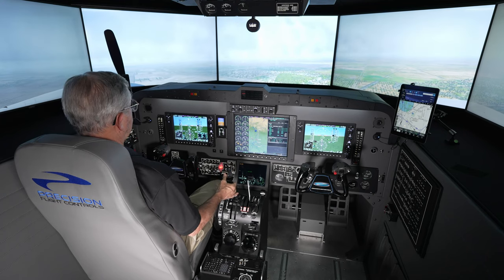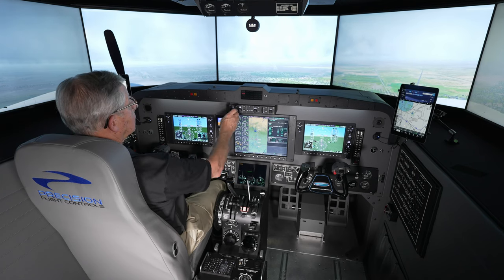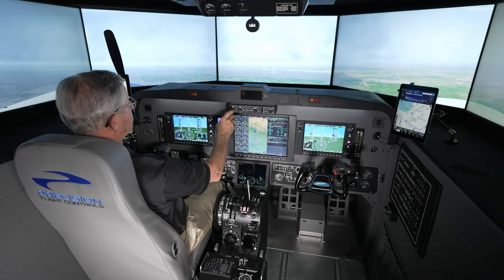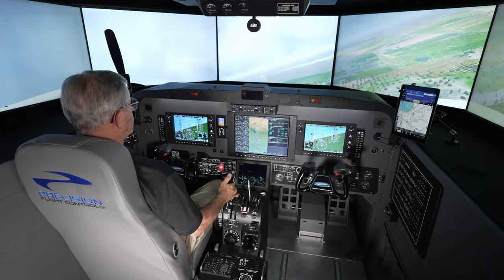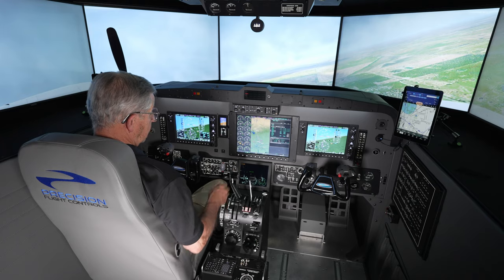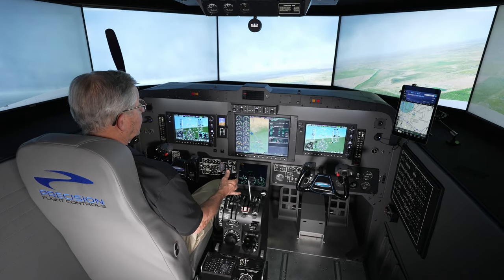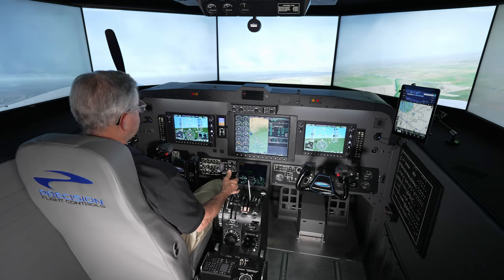Runway now in sight as we break out at 12 o'clock. We'll start heading for the offset and start the offset now. Minimums — she's calling minimums and we're starting to turn. First turn for the circle, adding some power, trying to maintain at least 130 on the downwind. We're still holding flaps and gear.